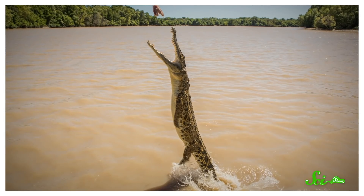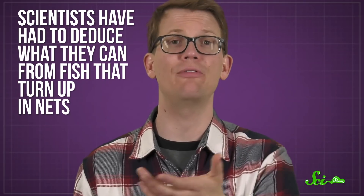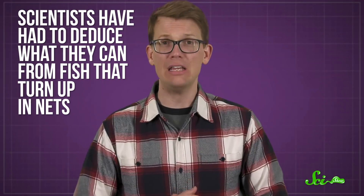They're not certain of all this, though, because this species doesn't do well in captivity, and they're tough to observe in the murky waters where they live, especially with all the saltwater crocs that live in the area. Basically, scientists have had to deduce what they can from fish that turn up in nets. But they are eager to learn more about this unique species, and not just to satisfy their curiosities about sperm clouds and such.